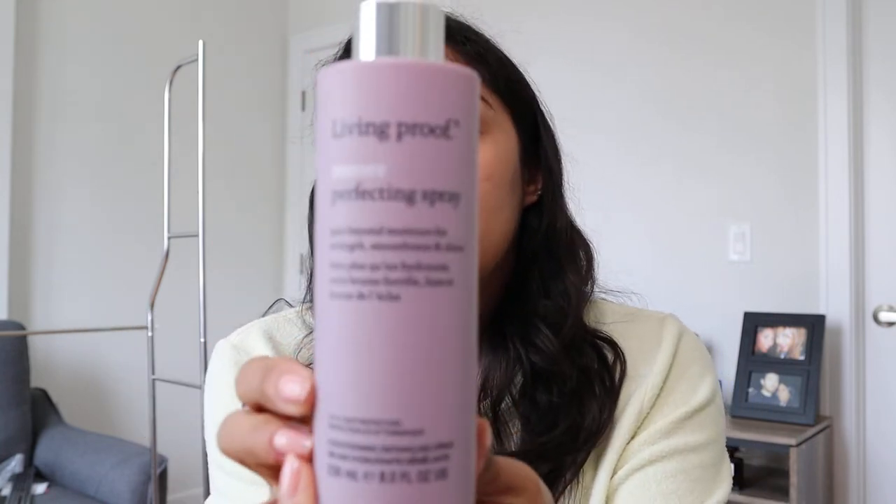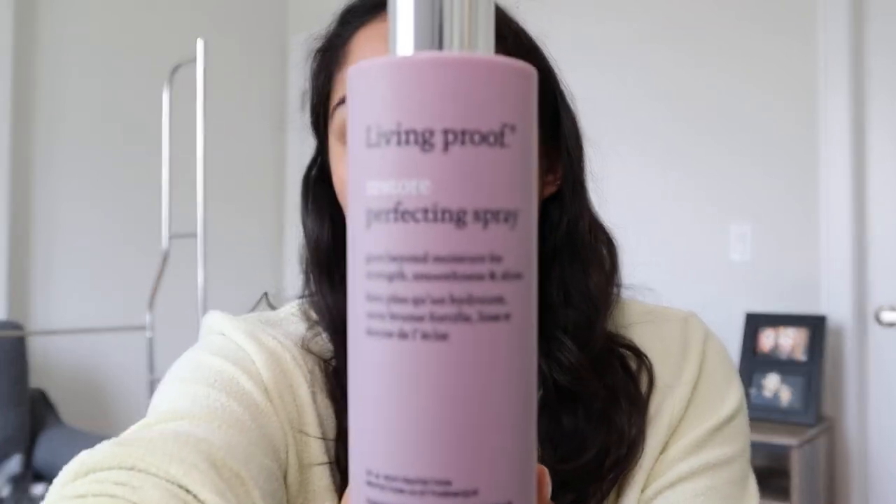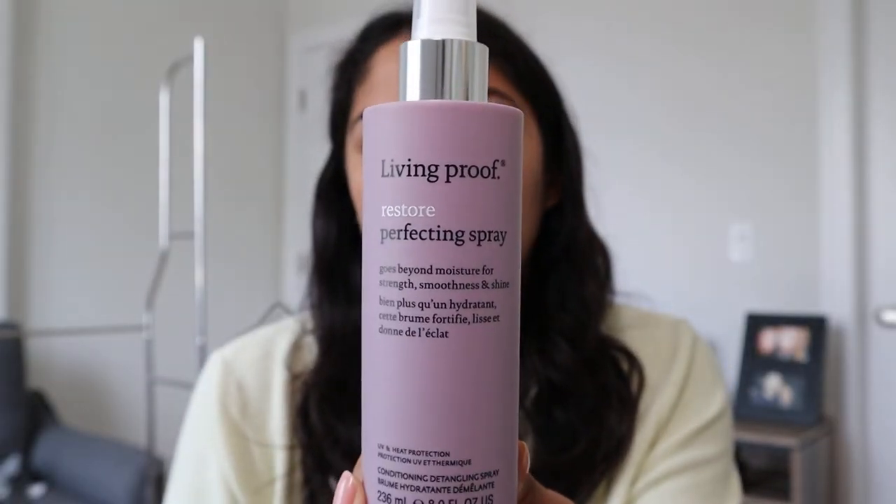Two things for hair. I wanted something that was kind of like a leave-in conditioner slash heat protectant. I've used Living Proof before, and I used to really like the Restore line. This is the Restore Perfecting Spray — it's a UV heat protection and conditioning detangling spray. So I thought I would get this.